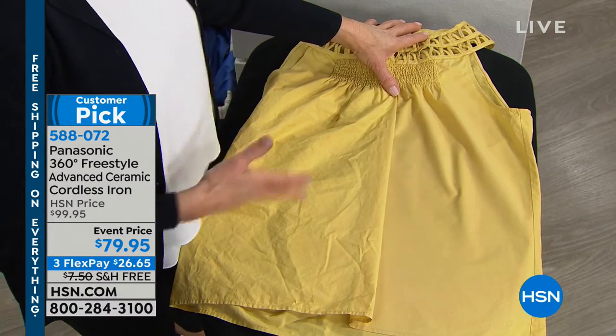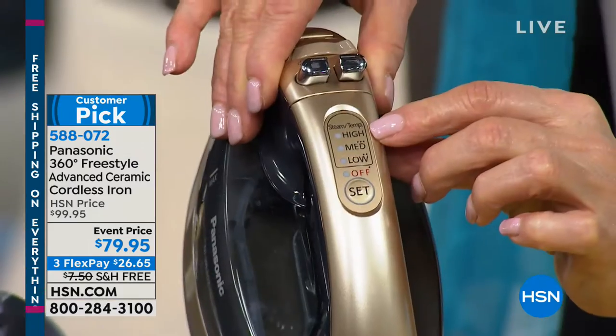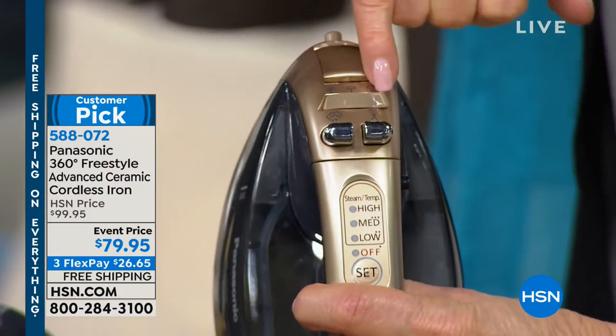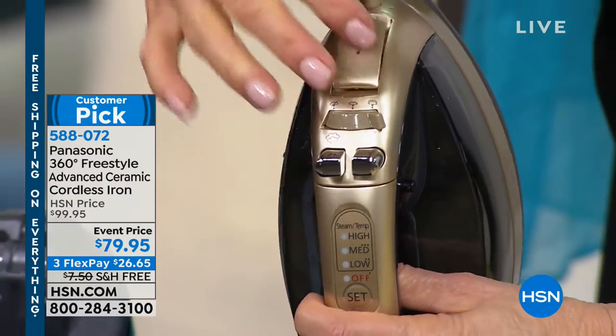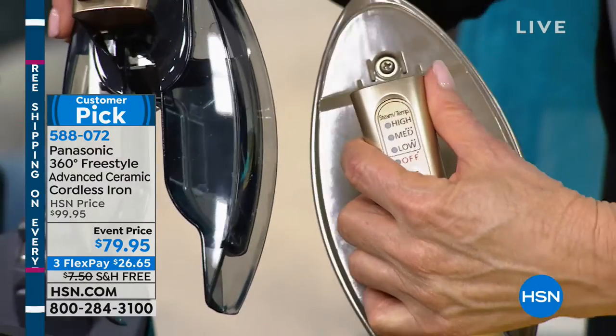Look at that — so fast and easy. Now let's look at some of these features: high, medium, low settings, a burst of steam, and water for those stubborn wrinkles. And then — removable water tank. It's because you don't have to run to the highest faucet in the house to refill your iron — you can refill it anywhere.